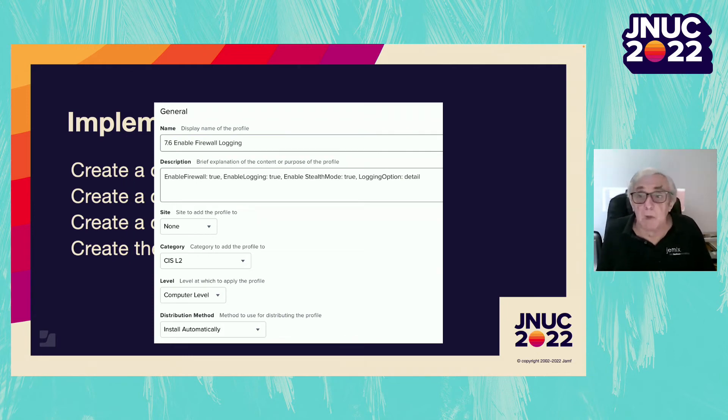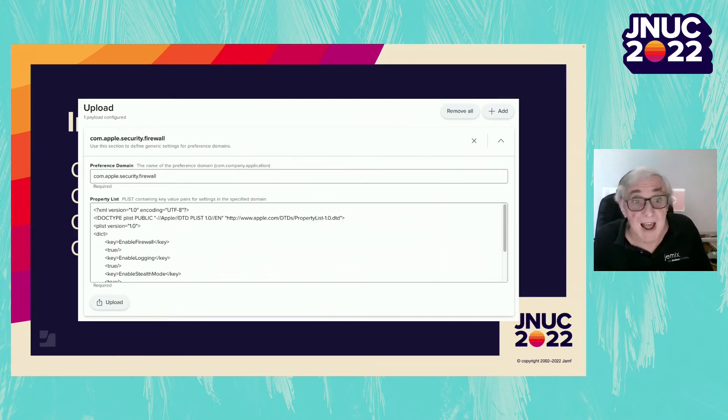This is what the general section of our profile will look like — in the category CISL2, computer level, install automatically. Now we go down to the application and custom settings section and select upload, then click plus to add. The property list contains the content of the file from mobile_configs_preferences, and the preference domain should be set to the name of the file. A quick feature request for Jamf: when we upload a file, could you fill in the preference domain using the name of the file? It would be much easier.